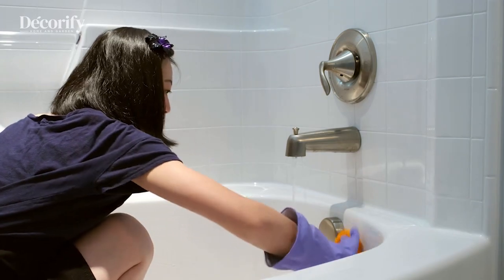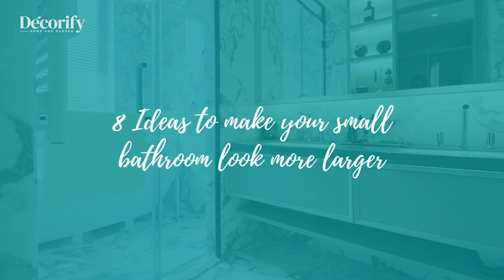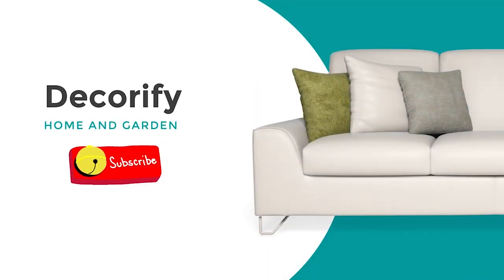In this video I'm going to be sharing with you eight ideas for a small bathroom to make it look larger. Before that, please subscribe to my channel so you don't miss the upcoming videos.